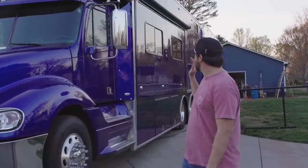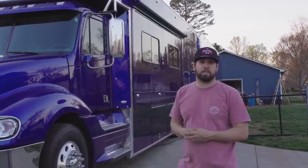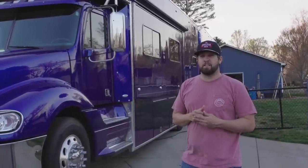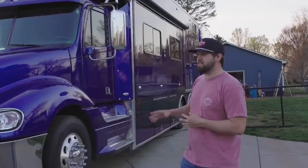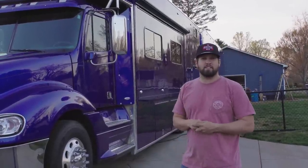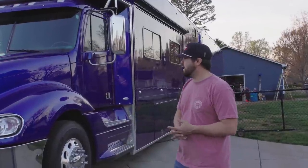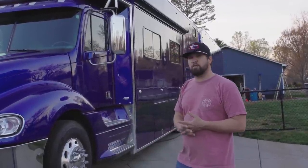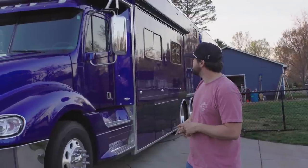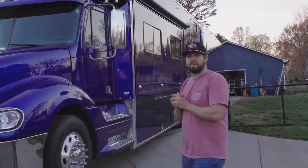This actually hasn't even been washed since Cherokee. We decided not to wash it because we knew it was going to get rained out, so we haven't cleaned it yet, but it still looks immaculate. Just wanted to show you guys a little bit behind the scenes and give you a tour of the hauler. It's a 2012 or 2013 Freightliner S&S, but as you can see, it looks a lot newer now.